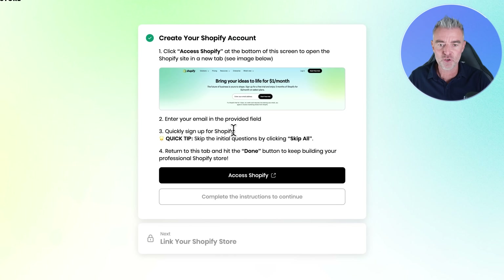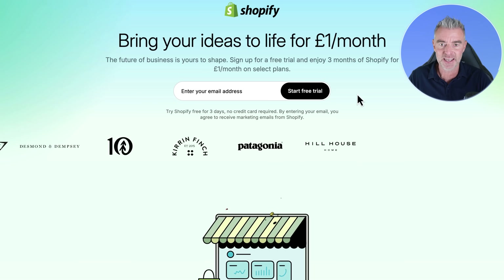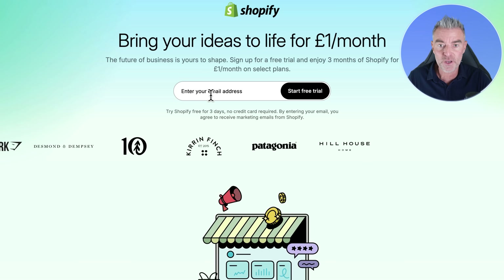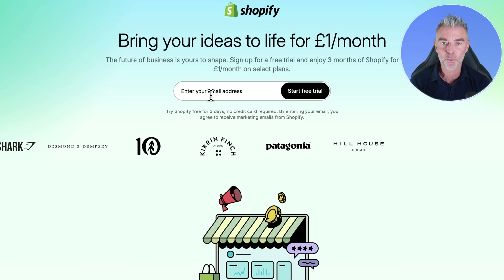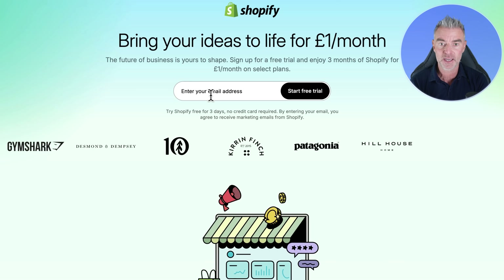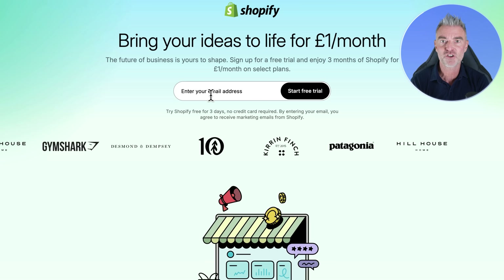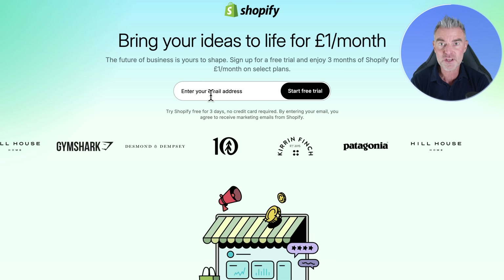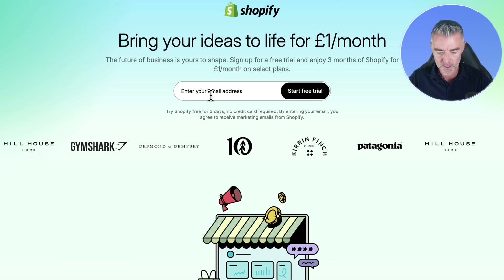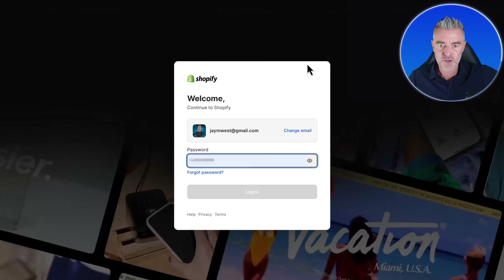Now we need to go into Shopify and sign up. If I click access here, all we need to do is put in your email address and you're going to get Shopify for $1 — or £1 in my case — for three months. So that is your investment for a fully functional store for three months, which is very good. I'm going to put my details in right here and then click Start Free Trial.